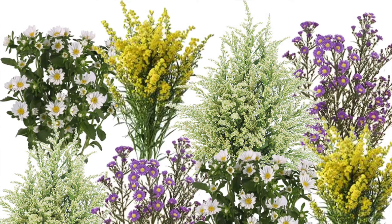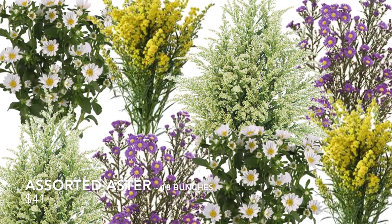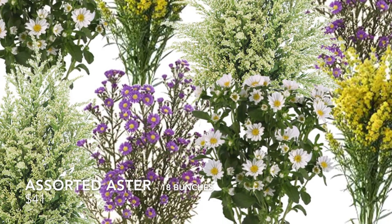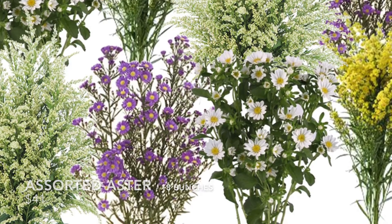The other one we don't have right now is the Assorted Aster Pack for $41. It has 10 bunches of Monte Cassino — 5 purple, 5 white — and then 5 bunches of yellow solidago and 4 bunches of white solidago. So 18 bunches for $41.